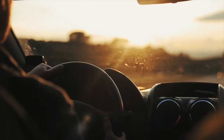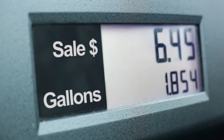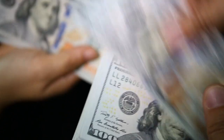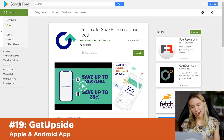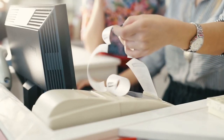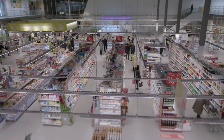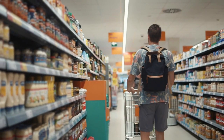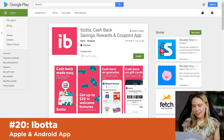Did you know that people are earning money for free just by driving their cars like they usually would? There are apps that track gas prices so users can find the best price. One way they track gas prices is by encouraging people to scan their gas receipts in exchange for cash. If you're already buying gas anyway, these are a no-brainer. GasBuddy and GetUpside both offer this. GetUpside also lets you scan grocery receipts — these apps collect data on grocery prices, and your receipts help them track prices and attract users.